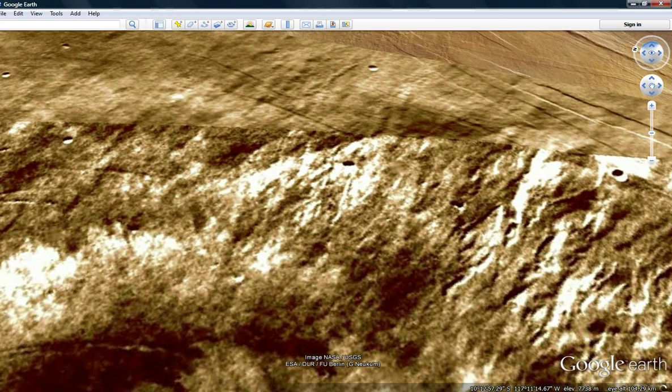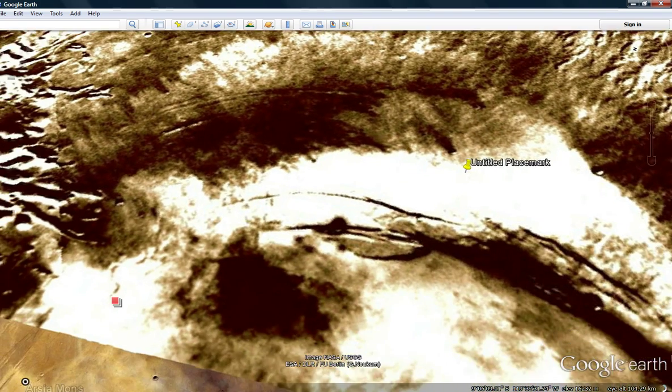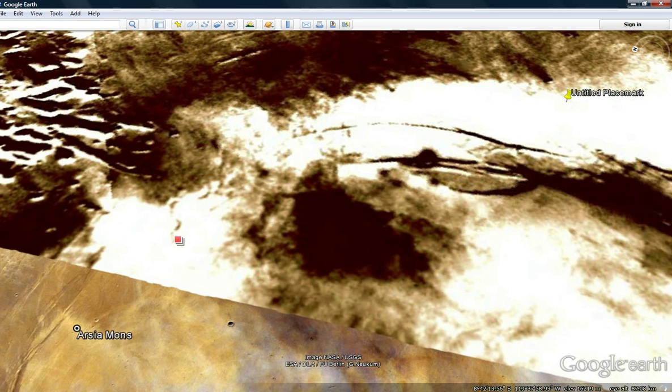I promise I will get to the buildings, by the way. Actually, here's one of them now. This thing's rather fascinating, wouldn't you say? Looks like an old building — there's even kind of a rectangular piece on top, right there. So I'm thinking, yeah, there's much more than we've been told. There's no thinking about it.